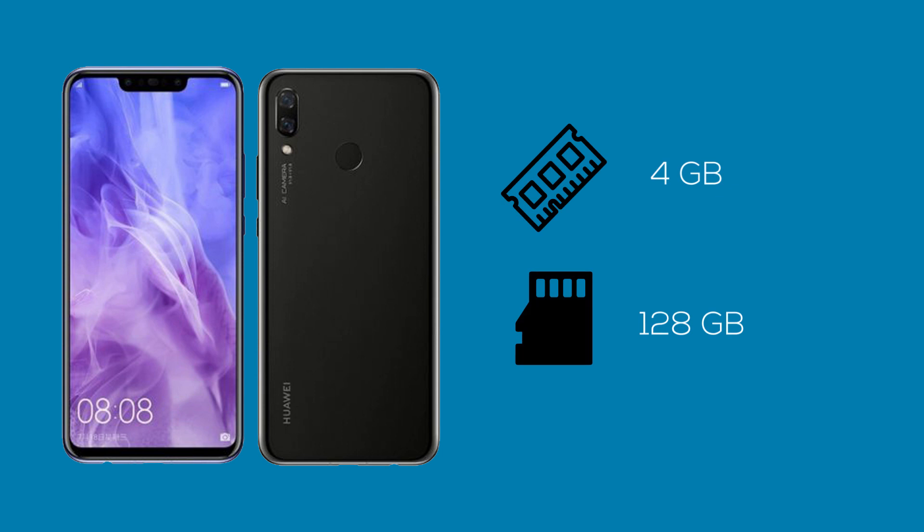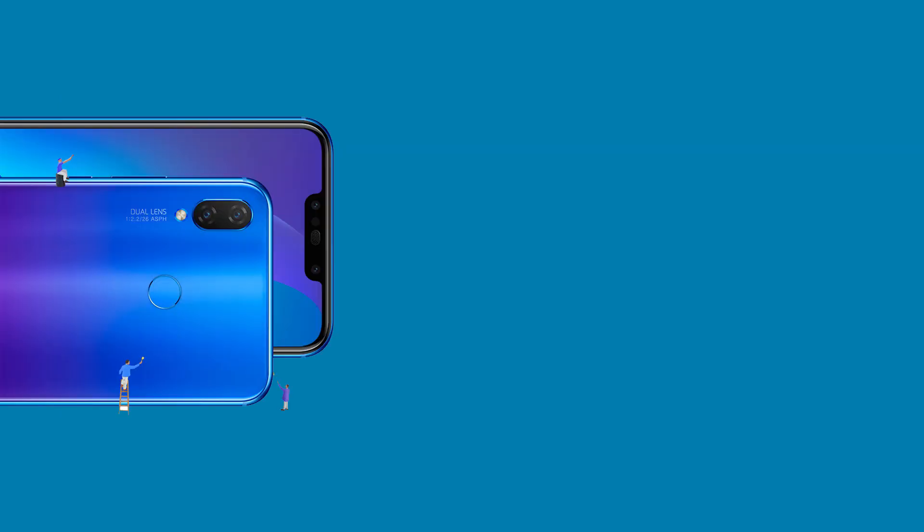It comes with 4GB of RAM and 128GB of internal storage, which means you can store and carry a ton of data in your pocket. The fingerprint sensor is on the back and is pretty smooth and quick — it unlocks the device almost instantaneously and is probably the quickest one in the market right now.